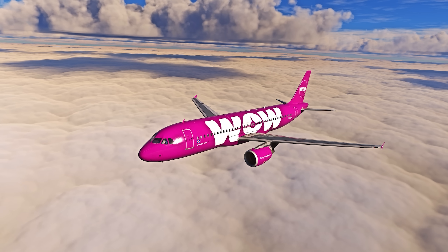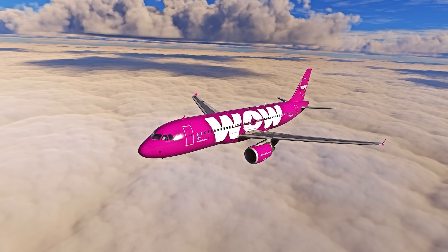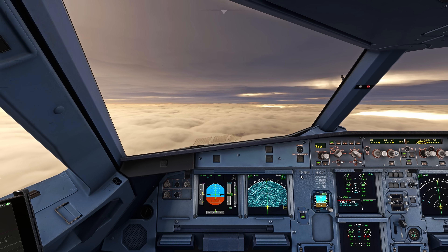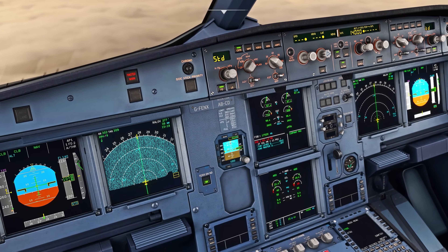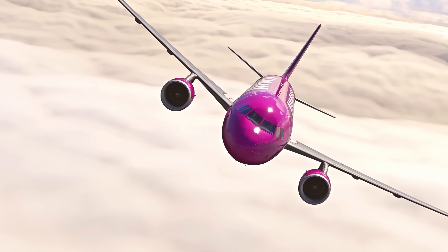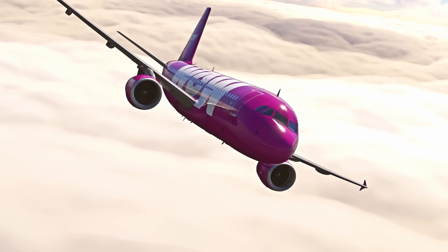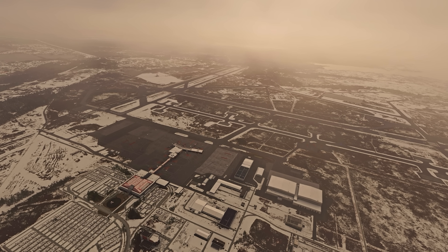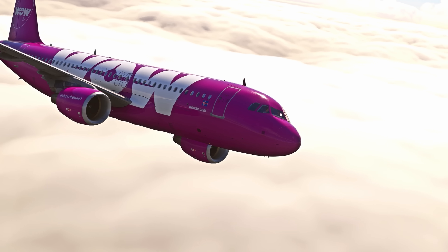Thirty seconds after the oil quantity dropped to zero, the oil pressure started dropping. The crew now concluded that they did in fact have an oil leak, not a faulty sensor. They soon received an ECAM low pressure warning due to the drop in oil pressure on engine number two. The crew understood that this would require an engine shutdown. The commander contacted air traffic control and informed them that they were experiencing technical problems and would be levelling off and looking to return to Keflavik. Air traffic control confirmed this and provided clearance to return, noting that the runway had changed from runway 28 to runway 19. The flight crew analysed the fault and confirmed with the Quick Reference Handbook that the engine needed to be shut down.